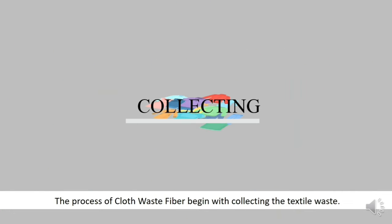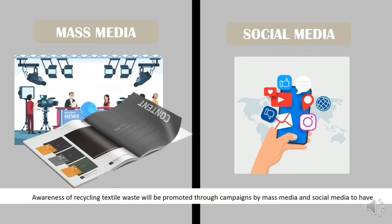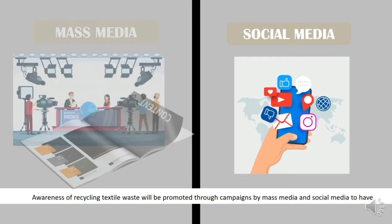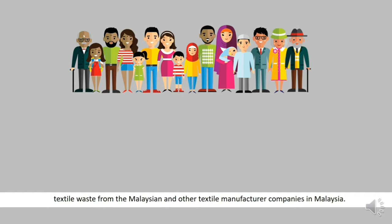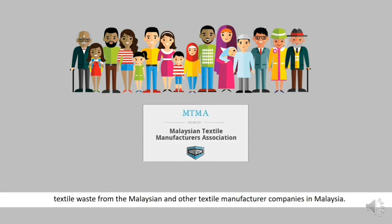The process of Cloth Waste Fiber begins with collecting the textile waste. Awareness of recycling textile waste will be promoted through campaigns by mass media and social media, to collect textile waste from Malaysian and other textile manufacturing companies in Malaysia.